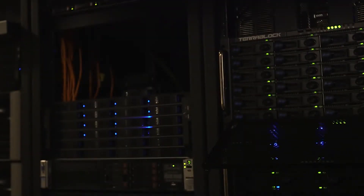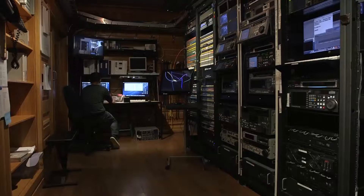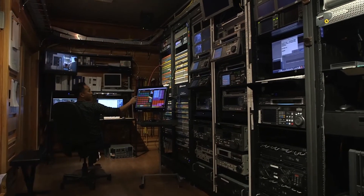The breaking point for Digital Filmtree was really when we were staring down a million, million and a half dollar investment in spinning disk technology.